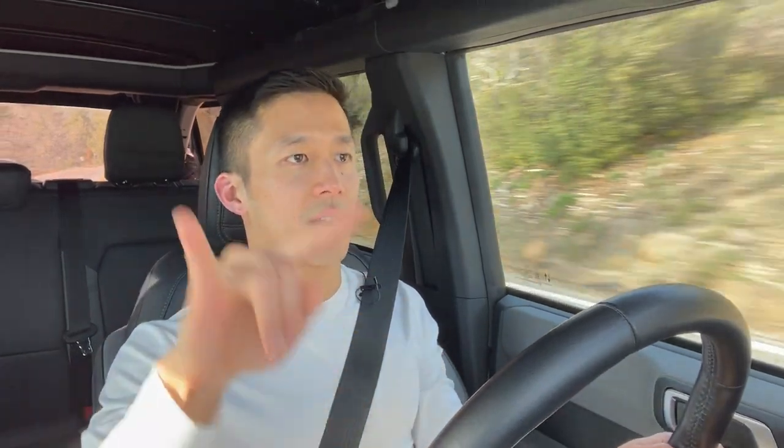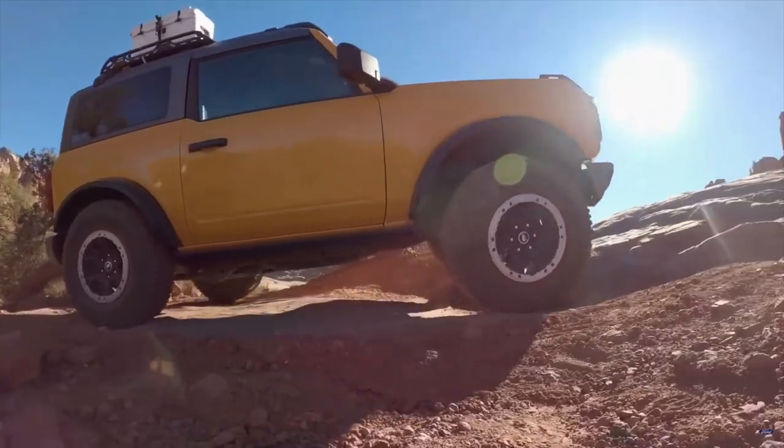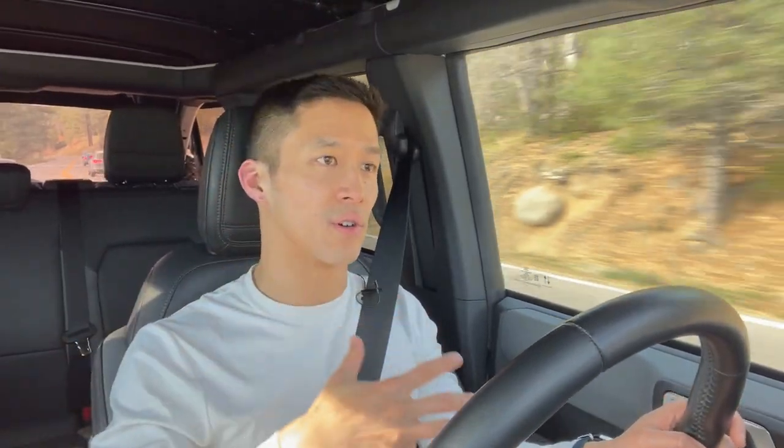The second difference is that the Badlands can actually disconnect the front stabilizer bar standard, whereas the Black Diamond doesn't even have that as an option. Cars of all kinds have a front stabilizer bar and a rear stabilizer bar, and basically what they do is limit the amount of body roll that your vehicle experiences in a curve. The downside is that when you're going off-road and you need the two front wheels or the two rear wheels to move independently of each other, the stabilizer bars will actually limit that. The Bronco Badlands can decouple the two halves of the bar, which is a huge advantage if you're rock crawling and need that maximum wheel articulation of each front wheel.